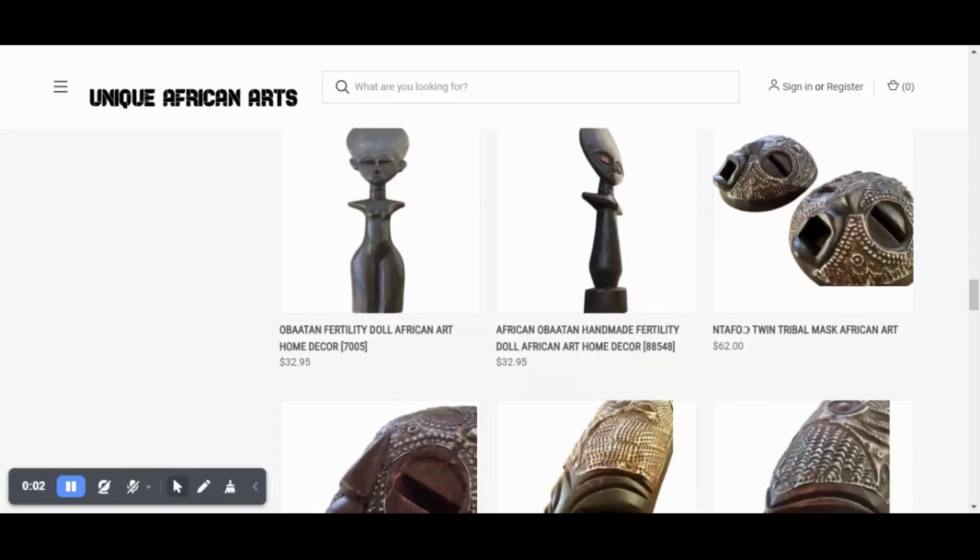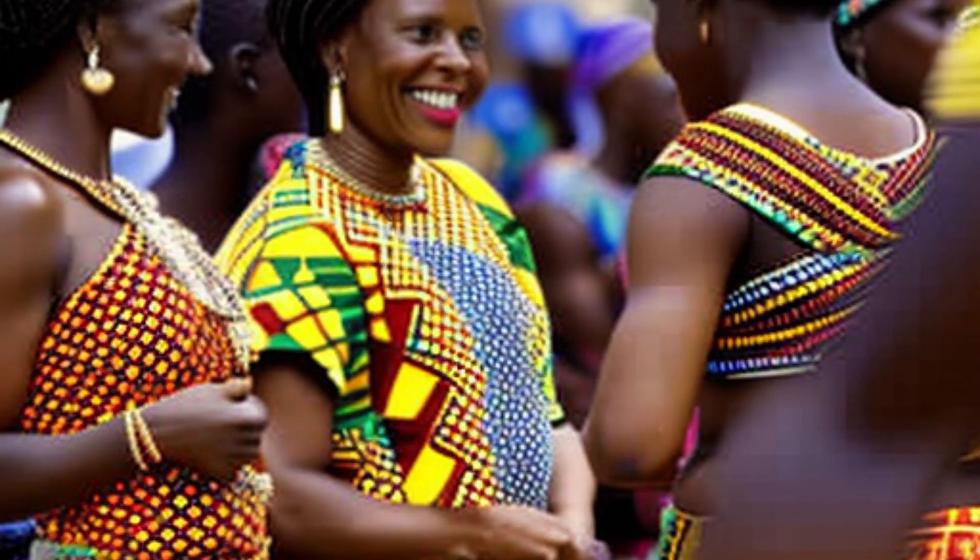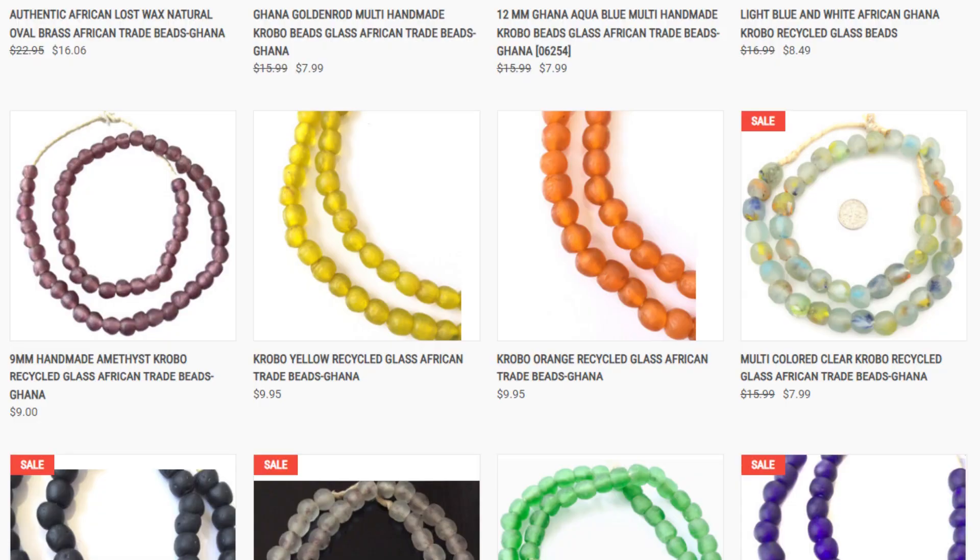One of our featured products is the amazing Ghana DK Purple Recycled Disc Rondel Glass African Trade Beads. These beads are made from special powder glass by the people of Krobo in Ghana. They are 100% handmade and have a stunning dark purple colour.